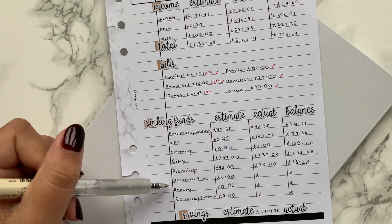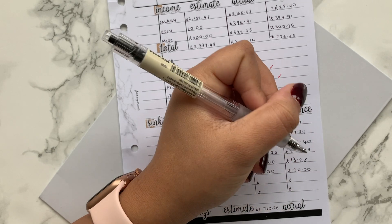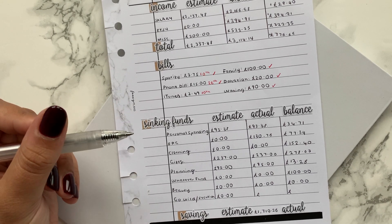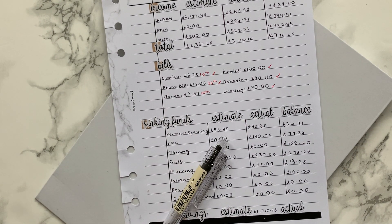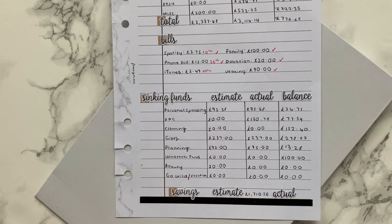For my Whatever Fund, nothing really happened — I didn't put any money in and the balance stayed at £100 since I didn't spend anything. Beauty is exactly the same; I haven't stocked it for a while and probably won't until January. I've got everything I need and sometimes just buy things from personal spending. For vacations, I didn't spend anything — we're not going anywhere right now! Though I may spend a little soon, as my best friend and I are planning a New Year's Eve staycation at a hotel in central London.